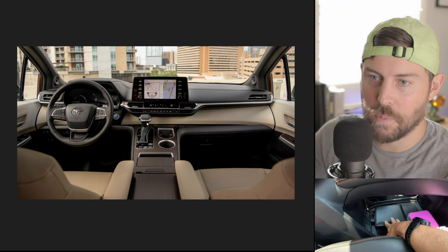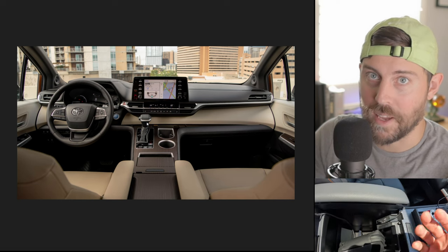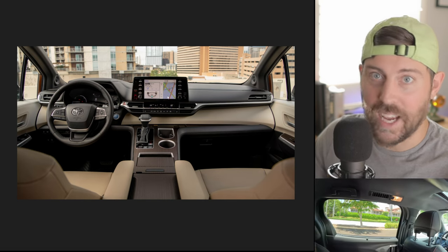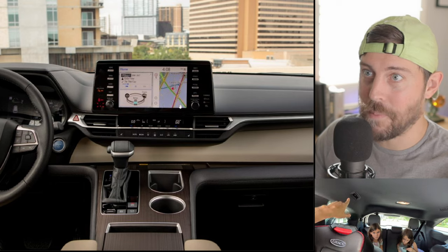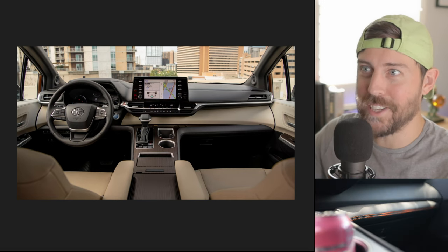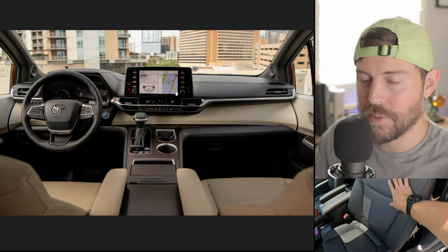They could literally just put basic technology in here, basic safety technology, and laugh their way to the bank. As a consumer, that's how I see it. They are just not giving the Sienna attention because it is making money for them without blinking an eye. It's kind of like the 4Runner situation — it's been around so long because why change what isn't broken? Why get rid of your money-maker that prints money for the company? And that's what's happening with the Sienna — why they're not updating it.